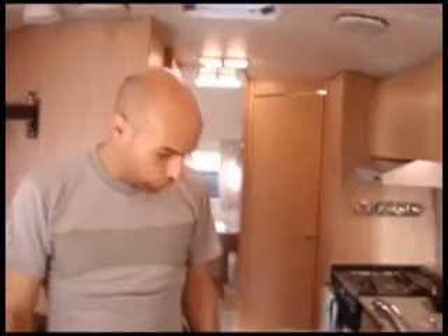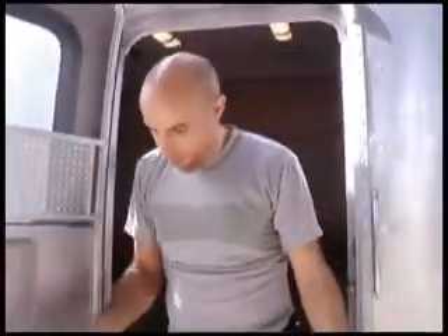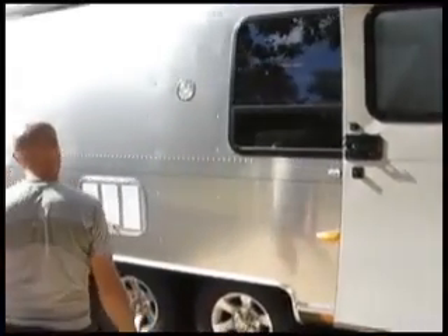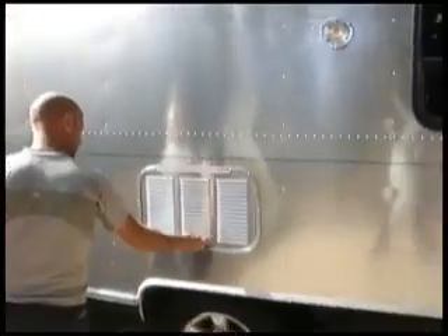I think that concludes the inside portion of the tour. I'll take you outside and show you the outside. If you are in a cooler place, you can also use just the screen door as well.